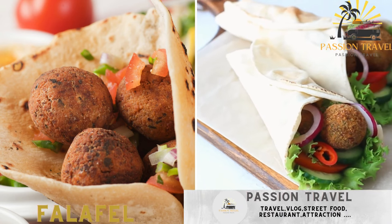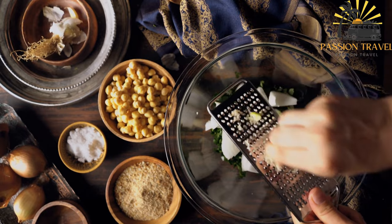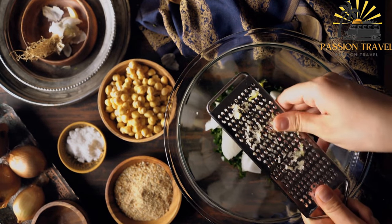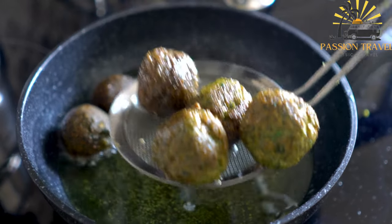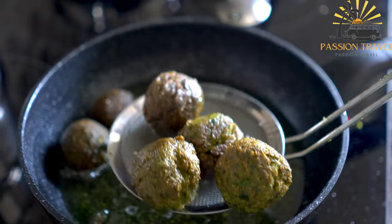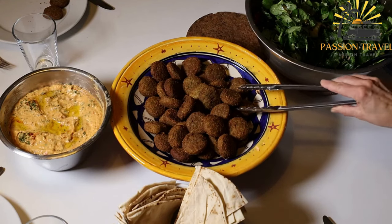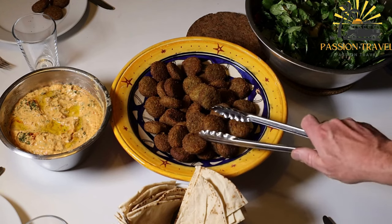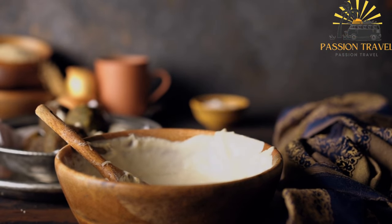Falafel — deep-fried chickpea patties served in a pita bread with vegetables and sauces. Falafel is a popular Middle Eastern dish made from ground chickpeas or fava beans, herbs, and spices. The mixture is shaped into small balls or patties and then deep-fried until crispy on the outside and tender on the inside. Falafel is often served in a pita bread or wrap, along with various toppings and sauces. Common toppings include chopped lettuce, tomatoes, cucumbers, and onions, while sauces can range from tahini or yogurt-based sauces to spicy harissa or hot sauce. It is believed to have originated in Egypt or Palestine and then spread throughout the Middle East and beyond. Today, it is a popular vegetarian and vegan option found in many Middle Eastern restaurants and street food vendors around the world.